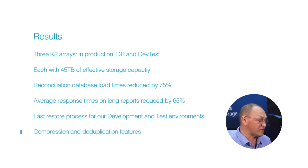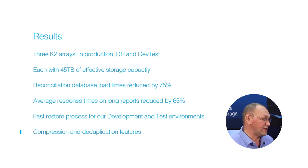The automatic compression and deduplication features of Kaminario allow us to meet our varying development needs. We are now confident that we can meet the increasing demands of our business, both in the performance of our services and in the agility of our development teams.